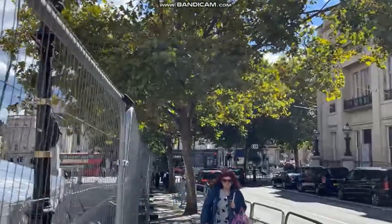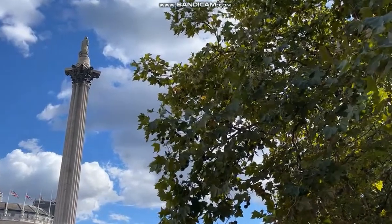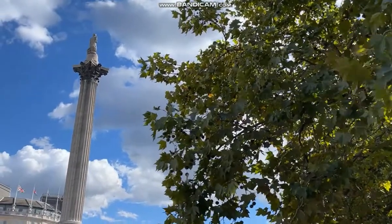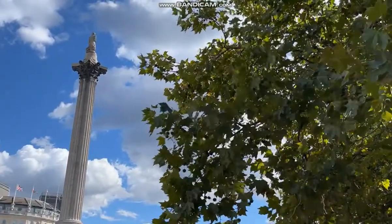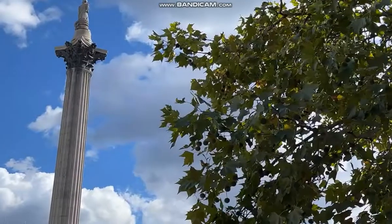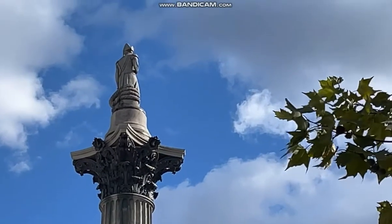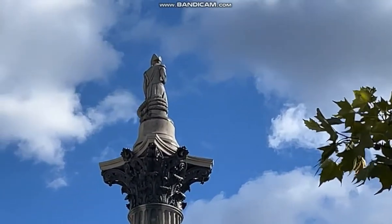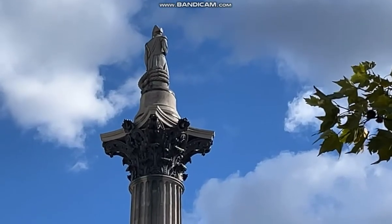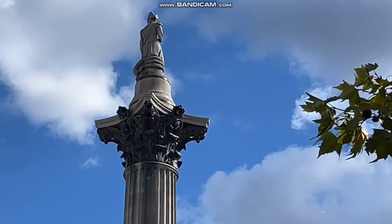Nelson's Column — the statue at the top is made of sandstone and is five and a half meters high. The column and plinth are made of granite, and the total height is 52 meters. In 1596, lightning struck the shoulder of Nelson — it's still got that chip on his shoulder. And when they built the column, 14 of the builders had lunch on top of the plinth — not my idea of a good time!